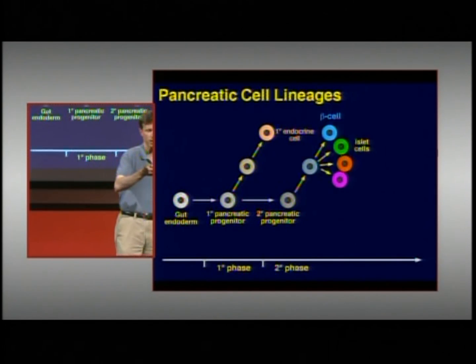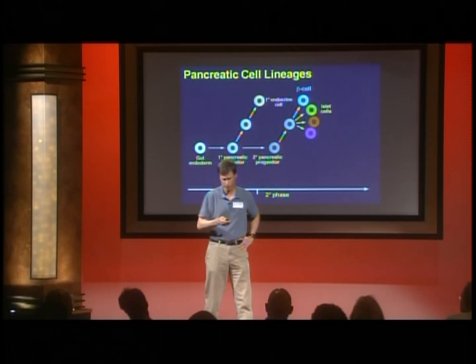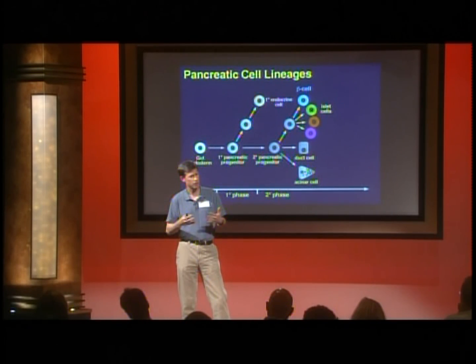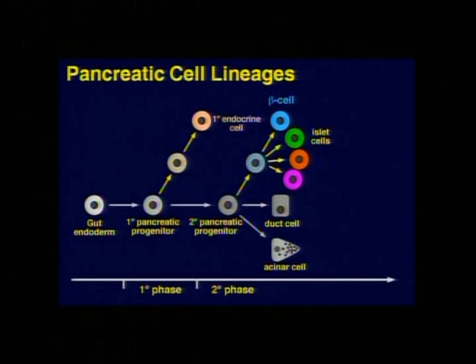These early insulin-producing cells are very important for embryonic growth — the embryo needs them to utilize and store nutrients — but the blood sugar in the embryo is controlled by the mother, so they don't need to sense blood sugar. It takes a bit longer, through the production of what we call the secondary pancreatic progenitors, before you get the mature islet cells including the beta cells that can sense glucose and secrete insulin in a controlled fashion.